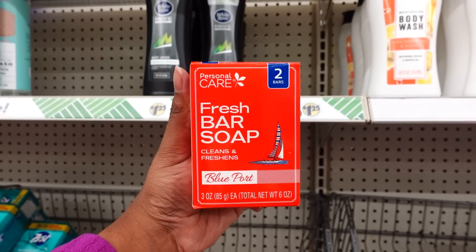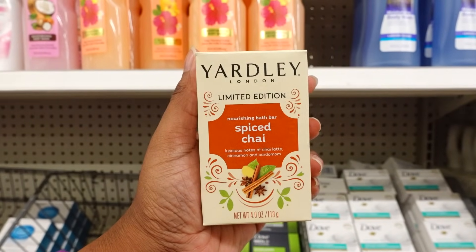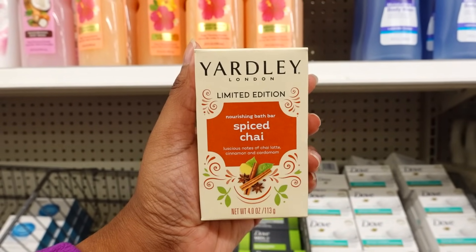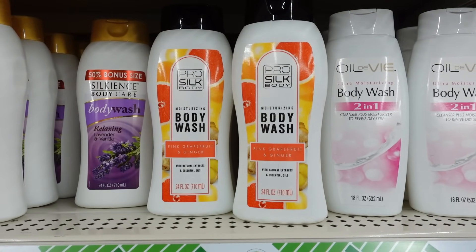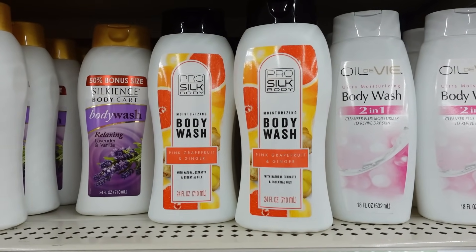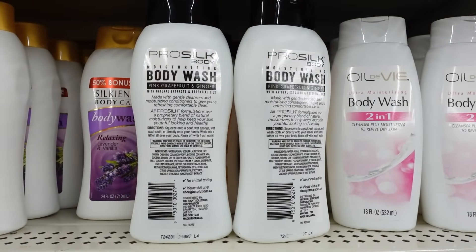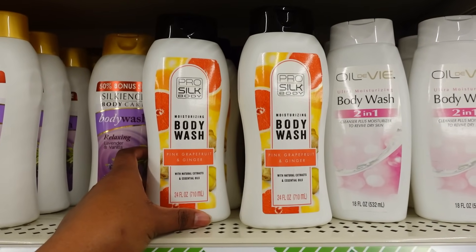This is like a knockoff of Old Spice. This is new this week — I don't remember seeing it, and plus it's a limited edition. This is new this week: this Pearl Silk Body Wash — pink grapefruit and ginger — and it's a 24 ounce. Here's the back of the product. This smells really, really good.